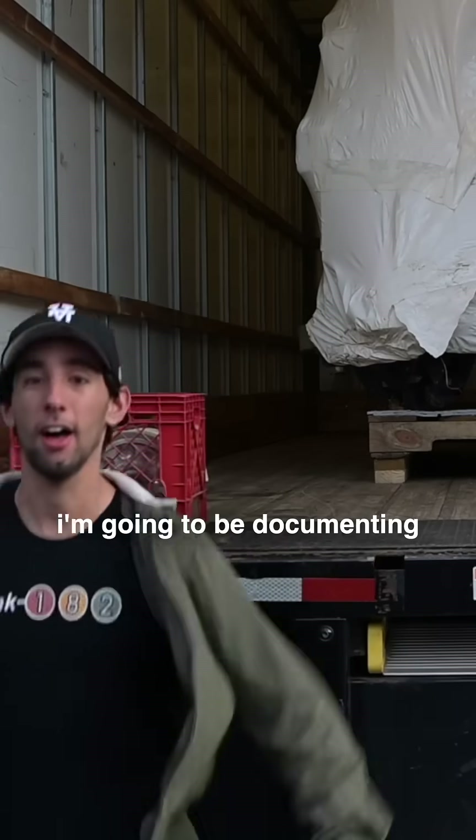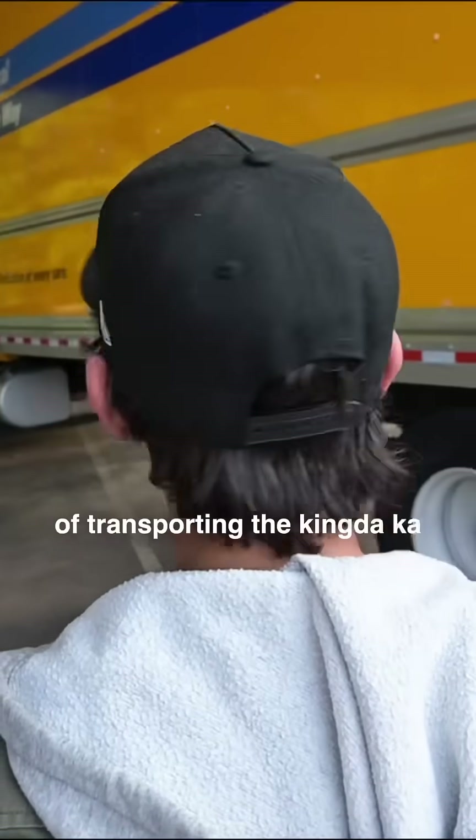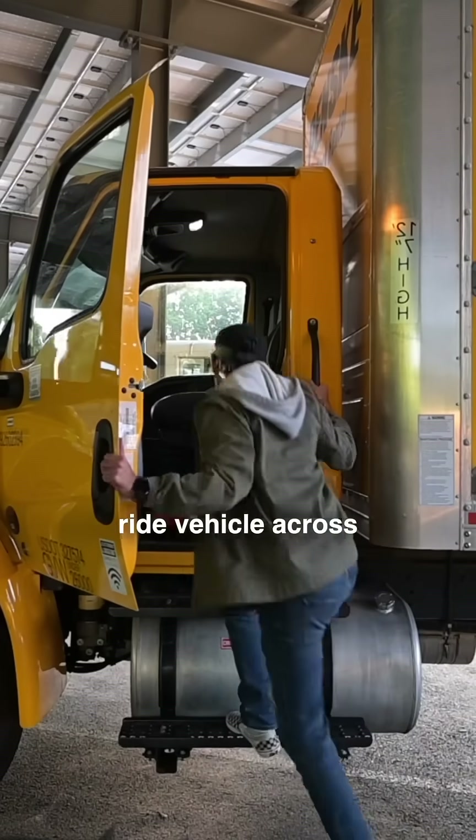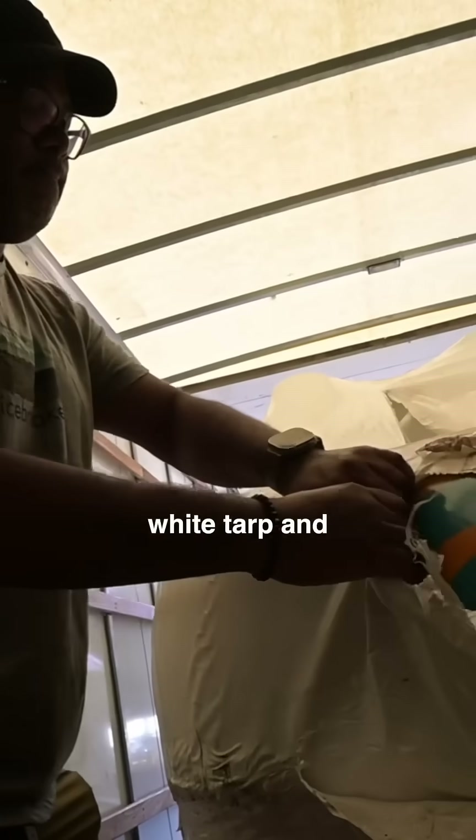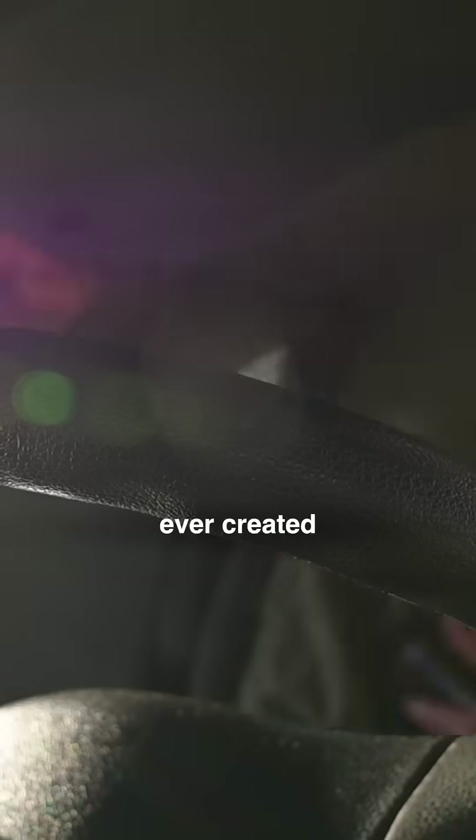Over the next five days, I'm going to be documenting the entire process of transporting the Kingda Ka ride vehicle across the country. What we have in the back of this truck is covered by a big white tarp, and every day I'm going to be peeling back a little bit of that, reviewing one of the most iconic pieces of roller coaster history ever created. On top of that, we're going to be traveling over 2,000 miles.